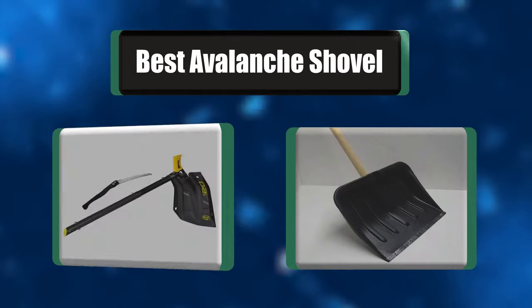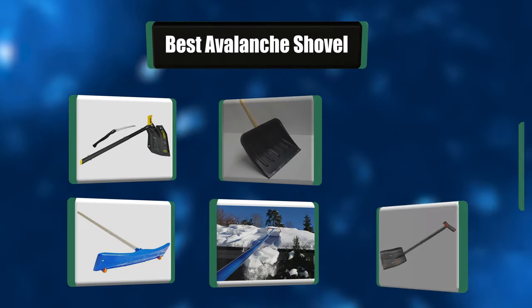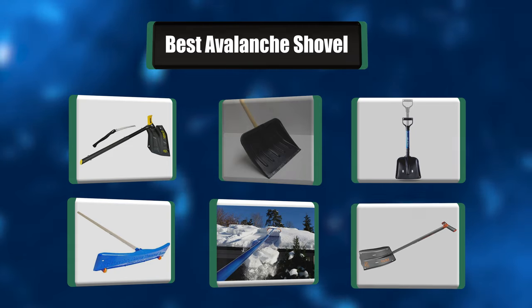People have been asking about which avalanche shovel to choose. In this video we're going to look at a list of the best seven avalanche shovels. Let's get right to it.